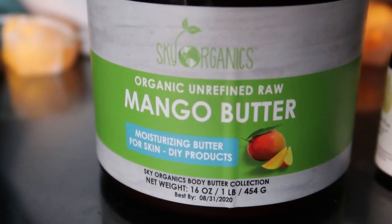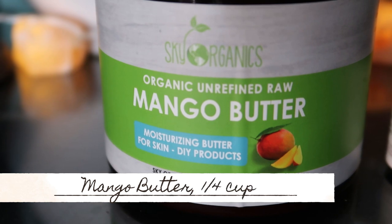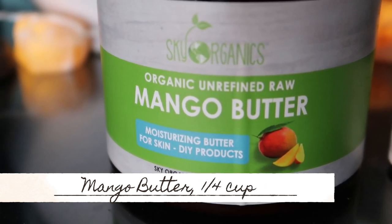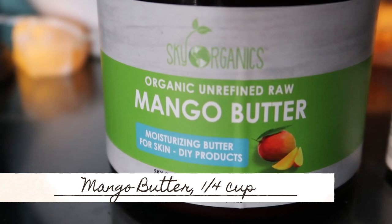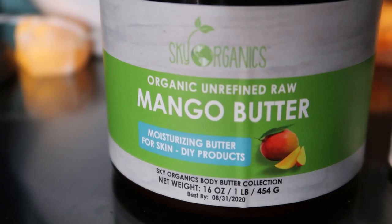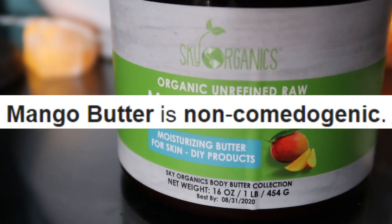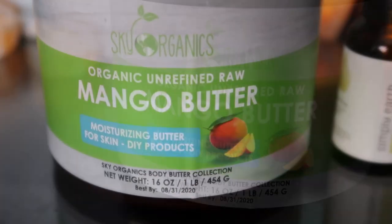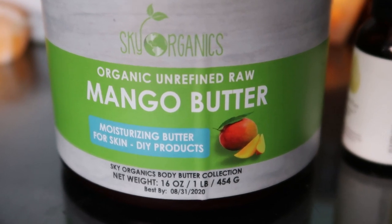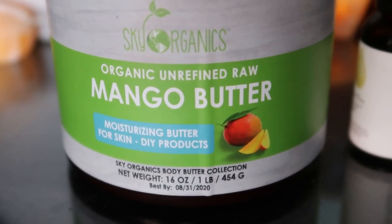As the title reads, mango butter is our number one ingredient for skin lightening. Mango butter contains essential fatty acids and antioxidants that make it a wonderful choice for mature skin. The rich nourishing nature of this butter can help benefit those suffering from skin conditions such as eczema and psoriasis.